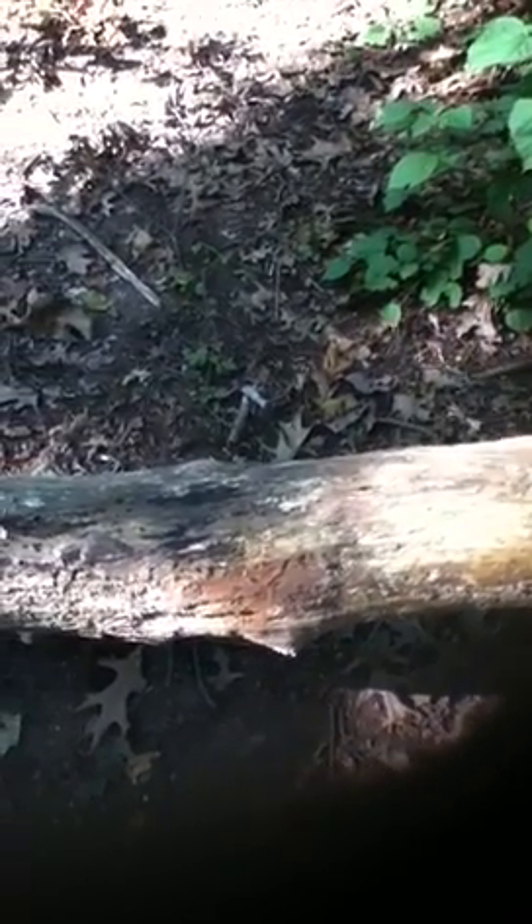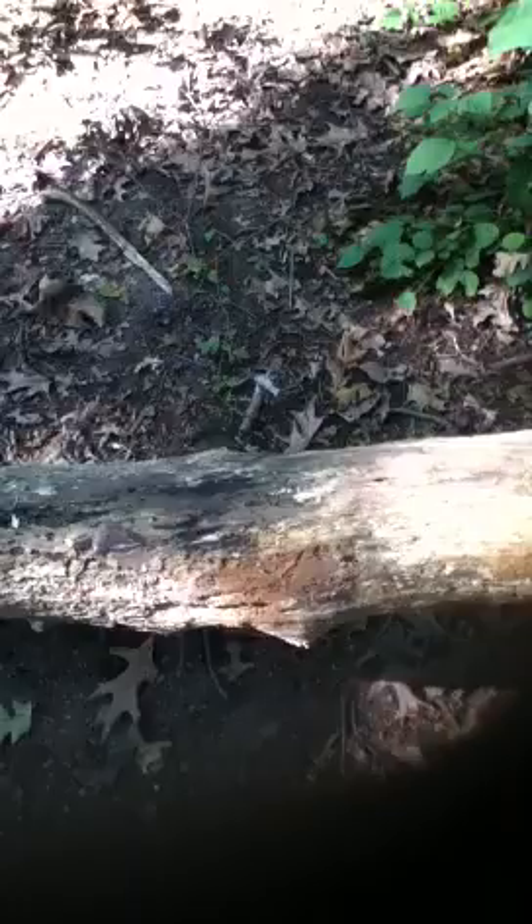We are in the woods right now — Forest Park in Queens, to be precise. We have encountered a fallen tree. On the fallen tree are various fungi. We can see here a typical small bracket fungus.